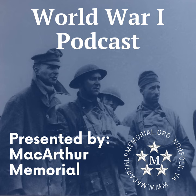Welcome to the World War I History Podcast, produced by the MacArthur Memorial, a museum and research center dedicated to preserving and presenting the history of General Douglas MacArthur, which includes the story of World War I and that of the millions of men and women who served in that war.